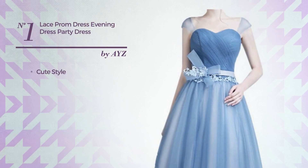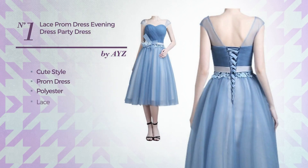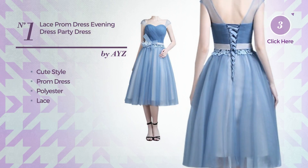Number 1. A cross of cute and cute in this prom dress, produced with polyester, embellished with lace. Available exclusively in this color.